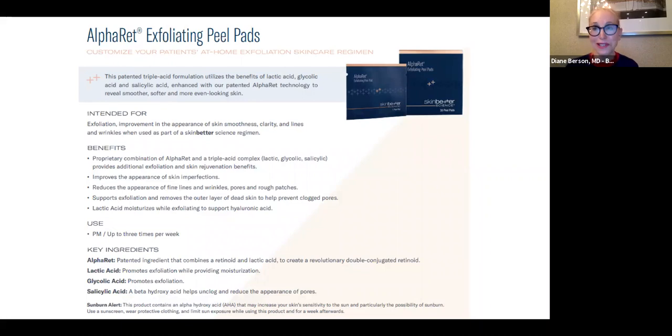Another real big favorite, especially because of COVID, have been the AlphaRet Exfoliating Peel Pads — at-home peel pads which patients can use a few times a week depending on their skin type and the problem being treated. The key ingredients in the peel pads include AlphaRet — the patented ingredient containing the retinoid and lactic acid — plus extra lactic acid and glycolic acid for exfoliation, and salicylic acid, my favorite peel ingredient for patients with acne and rosacea. Salicylic acid is lipophilic, gets into the sebaceous follicle, loosens debris, removes sebum and oil, and is anti-inflammatory — related to aspirin.